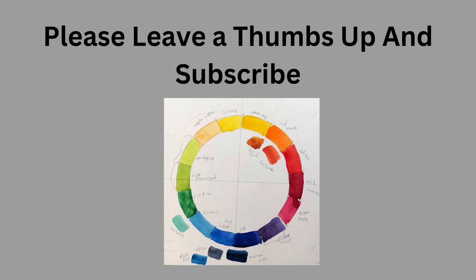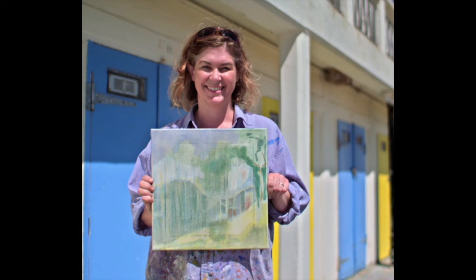Thank you for leaving me thumbs up and subscribing. It's most helpful to me and very motivating. So let's look at our first semifinalist up.